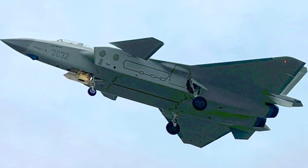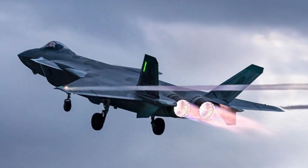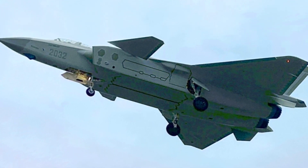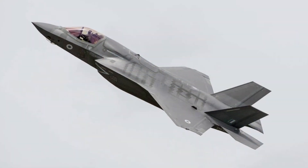The new photo shows the J-20 fighter in dark grey camouflage, similar to the single-seater already in service. It indicates the two-seat J-20, which is the only two-seat stealth fighter in the world, is entering active service. The U.S. F-22 and F-35 fighters only have single-seaters.